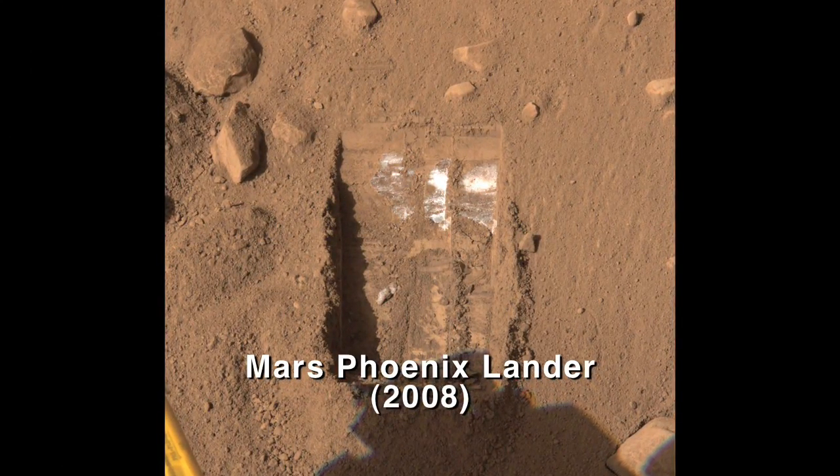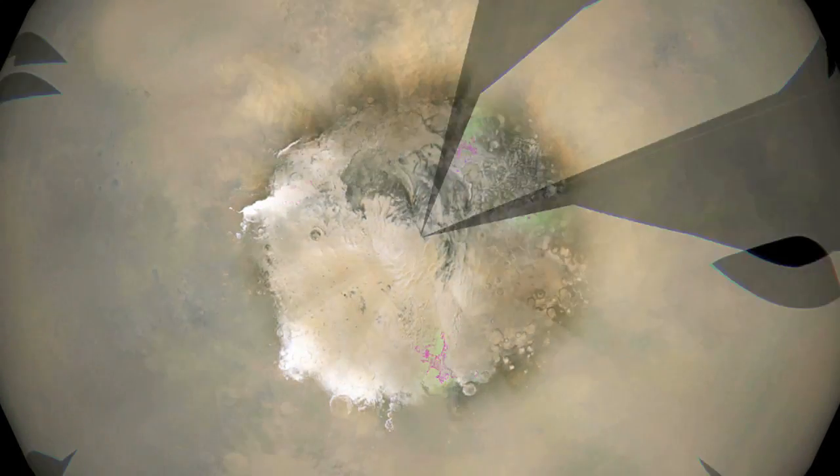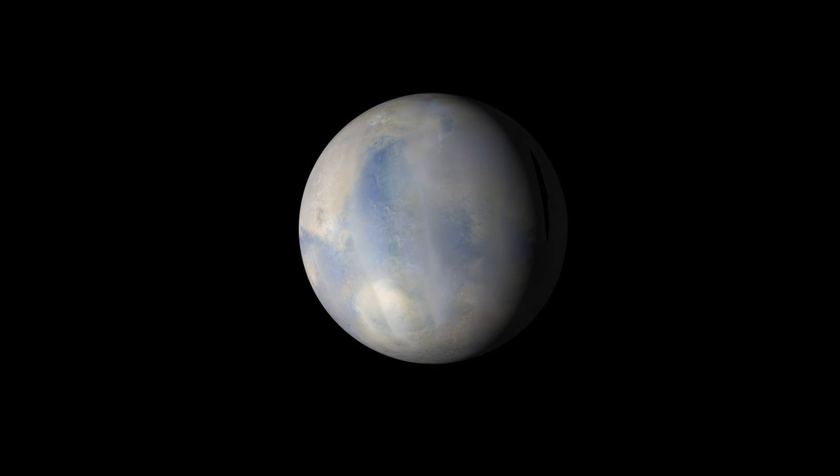This is our first insight into how water and climate have changed on Mars over the last 10 to 100,000 years. It gives us another piece of the puzzle to understand the climate history of Mars.